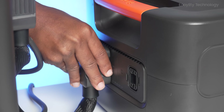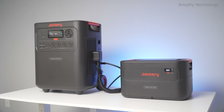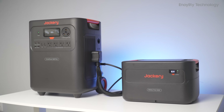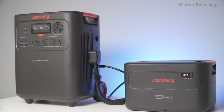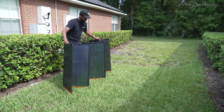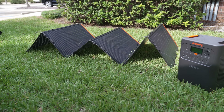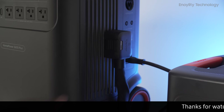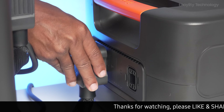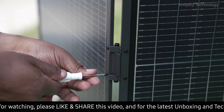Safety is built-in: surge protection, ceramic membrane batteries, and advanced fireproofing. This isn't just backup power — it's peace of mind. Need more? Expand capacity up to 21 kilowatt hours, enough for full house backup. Add Jackery solar panels and you've got a sustainable off-grid solution.